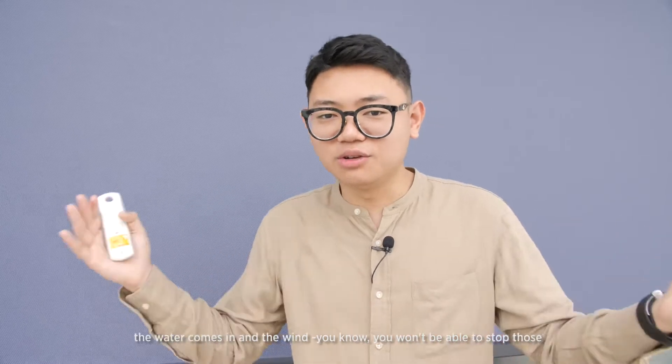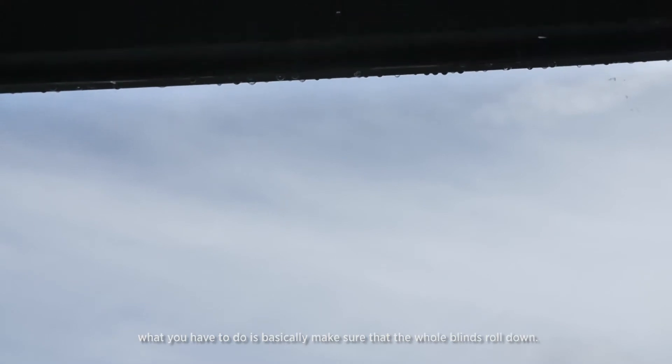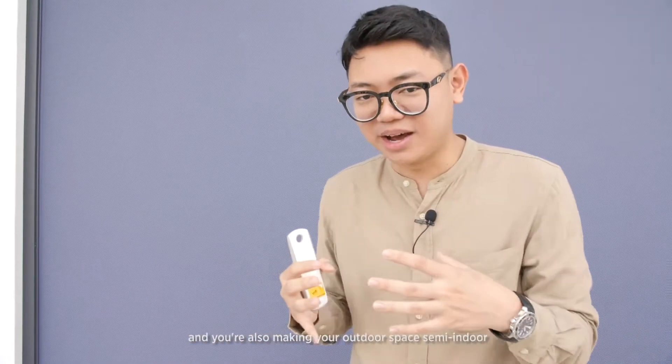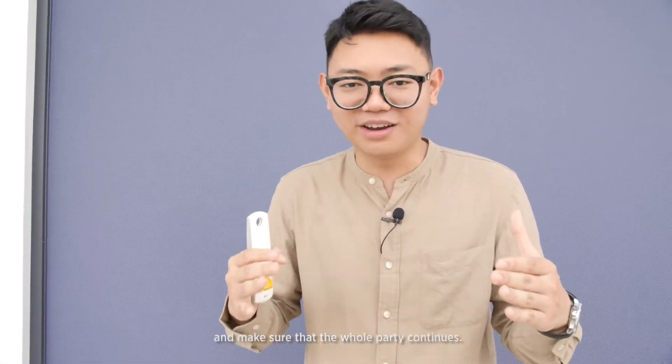Imagine you're having a barbecue party in your car porch or garden, and suddenly it rains — the water comes in, the wind comes in, and unfortunately you just have to call the whole party off. But if you have something like Fixed Screen, when there's rain and wind, all you have to do is roll the blinds down. When it's rolled down, you're covered and your outdoor space becomes semi-indoor, so you can fully utilize the space and make sure your party continues.